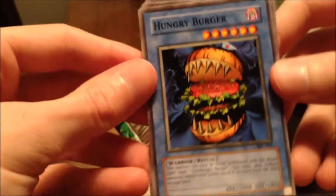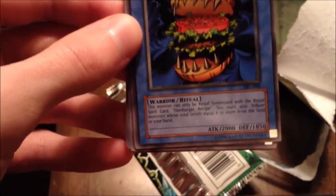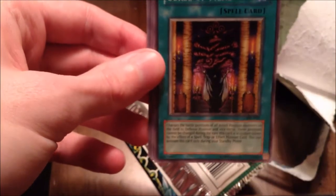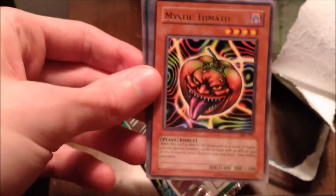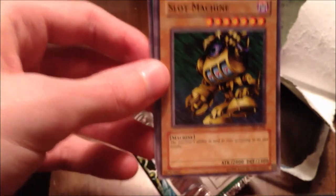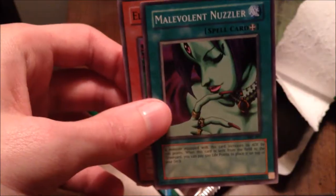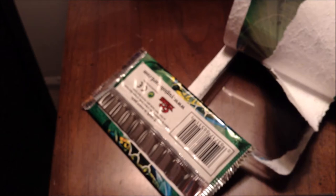Hungry Burger — I never understood why he's a Warrior type; even Fiend would make more sense. Labyrinth Wall, Free Phase Defense — that is bulky. Curse of Fiend, Guardian of the Throne Room. Mystic Tomato is our rare — no hollow, no dragon. I don't know what I was smelling; might be a dead lizard in my air conditioner. Slot Machine, Toll, another Malevolent Nuzzler — I might need three of these, a playset — and Electric Snake. Nothing crazy, but like I said, that was just the appetizer.